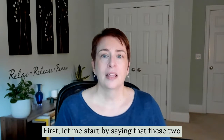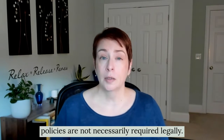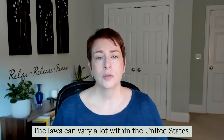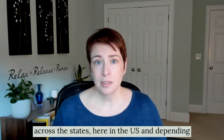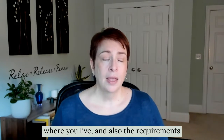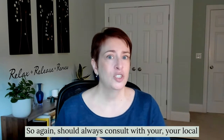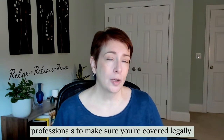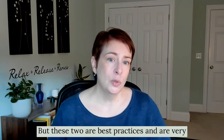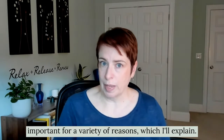These two policies are not necessarily required legally — it really depends on where you live. The laws can vary a lot within the United States across the states, and depending where you live, the requirements can vary greatly around the world as well. So you should always consult with your local professionals to make sure you're covered legally. But these two are best practices and are very important for a variety of reasons.